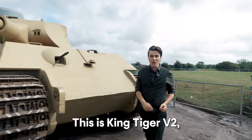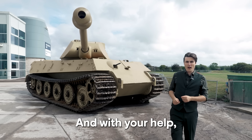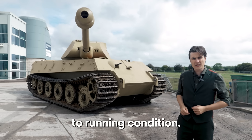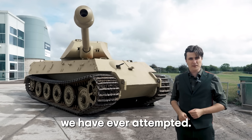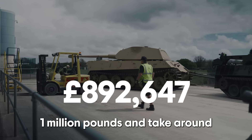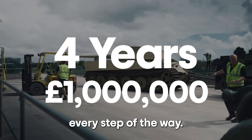This is King Tiger V2, and this is the oldest surviving King Tiger in the world. With your help, we're going to restore it to running condition, and it'll be the most ambitious project we have ever attempted. It's going to cost over a million pounds and take around four years to complete, but we'll keep you updated every step of the way.